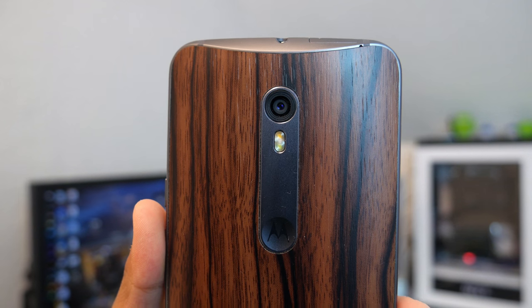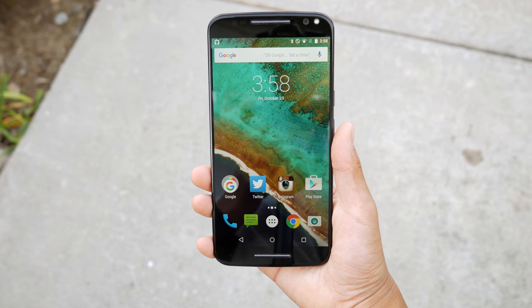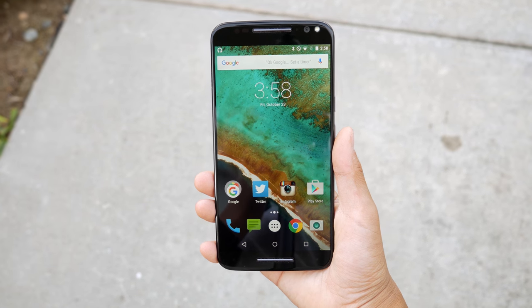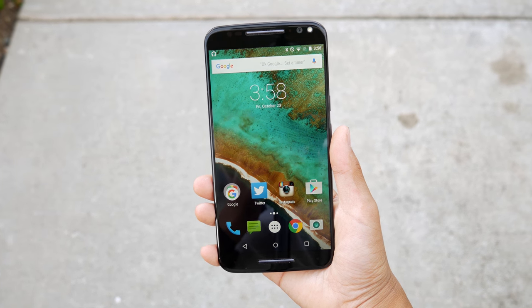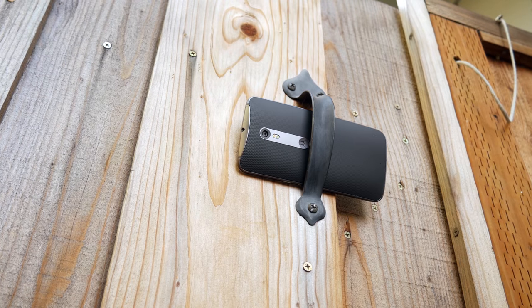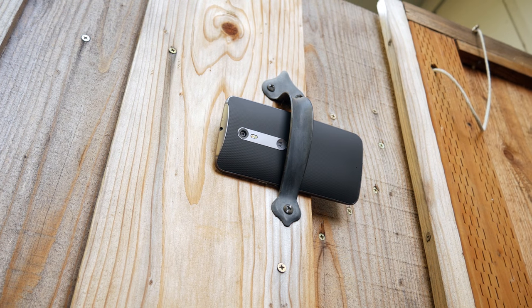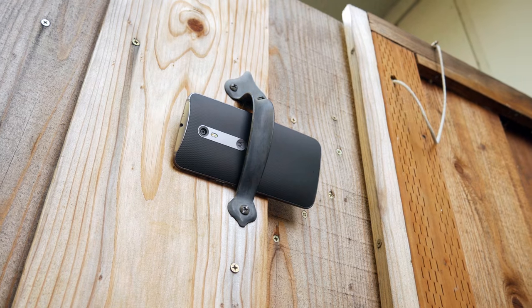The Moto X is rocking a 5.7-inch 1440p LCD display. It looks nice, colors are there, and it gets really bright and really dim. It pretty much puts that GeForce display to shame. The bezels are also small on this phone, so it has the footprint of a 5.5-inch phone. I would have preferred an AMOLED screen so that not all the pixels have to light up while it's on ambient display mode, but oh well.